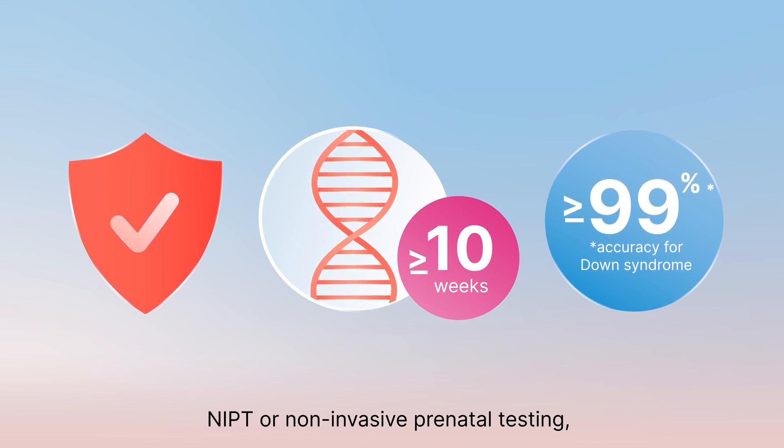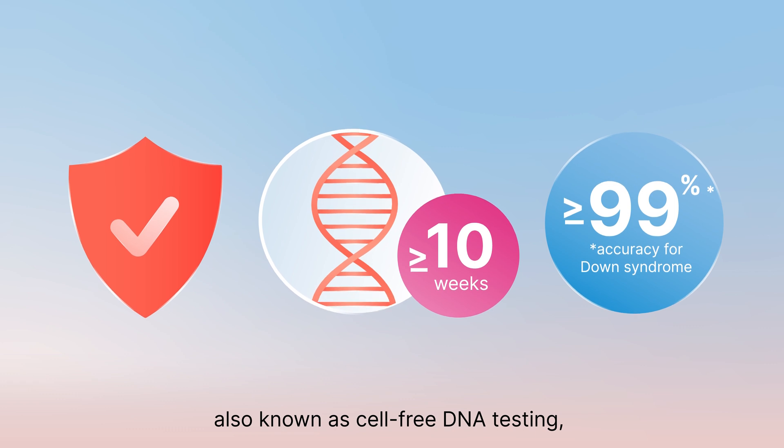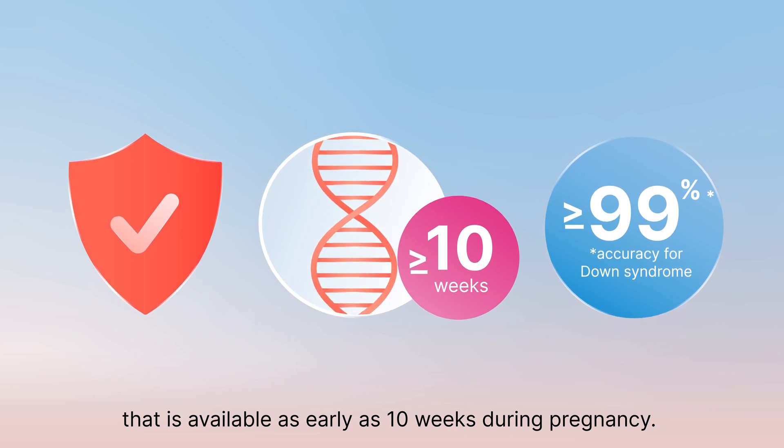NIPT, or non-invasive prenatal testing, also known as cell-free DNA testing, is a safe and accurate chromosomal screening test that is available as early as 10 weeks during pregnancy.